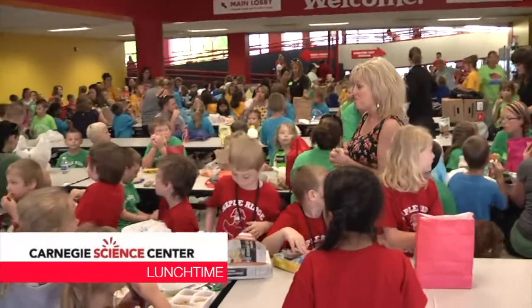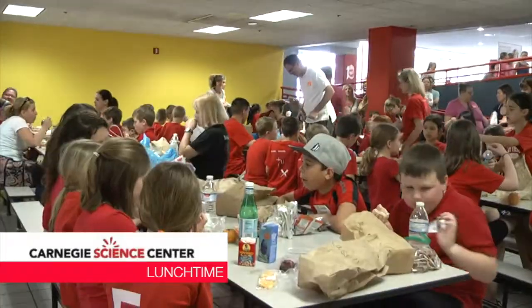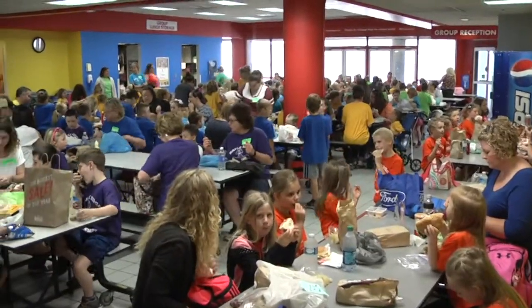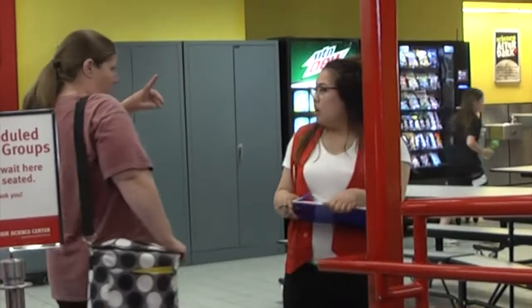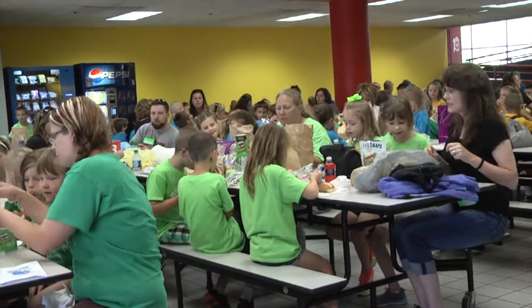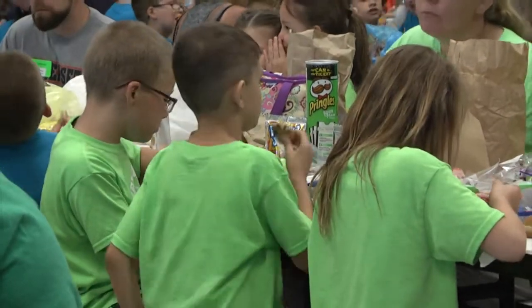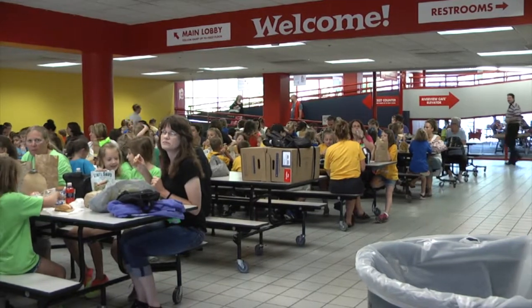All that science makes students hungry. You'll get your assigned lunchtime on the day of your trip. Check your schedule to be sure you're headed to the correct lunch area at the right time. When you arrive, line up in the designated area and wait for a team member to direct you to your table. Pre-purchased cafe box lunches will be available in your lunch area at your designated lunchtime. Please remember to keep all food and drink in the lunch area.